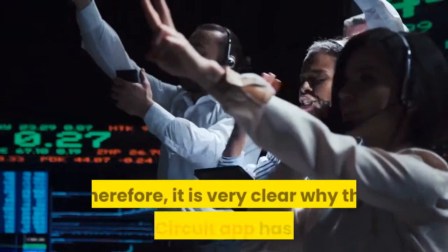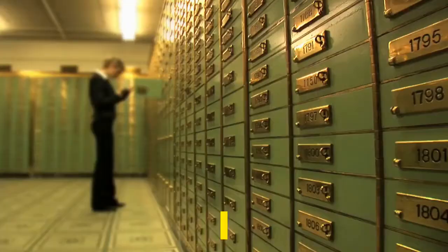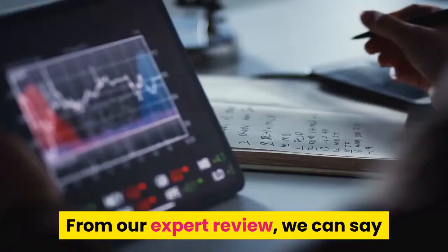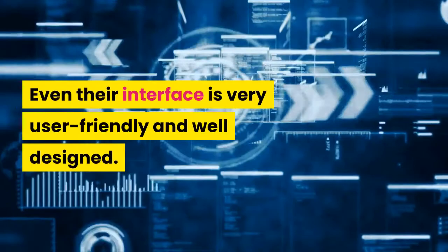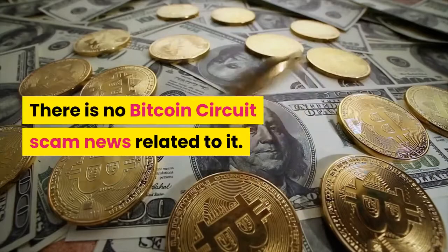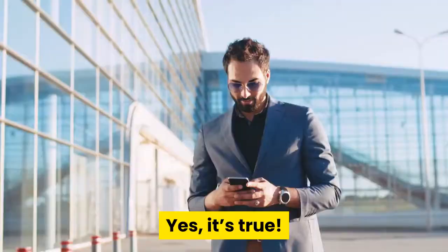Frequently Asked Questions. Q1: Is Bitcoin Circuit safe to use? From our expert review, we can say that this trading bot is safe to use and very easy to use. Their interface is very user-friendly and well-designed, and there is no scam news related to it. Q2: Can we withdraw profits from Bitcoin Circuit? Yes — it allows users to withdraw their profits anytime they want, and the trading bot is very easy to use with smooth navigation.